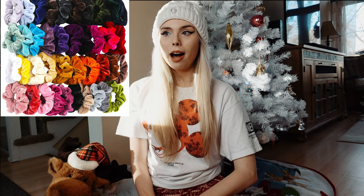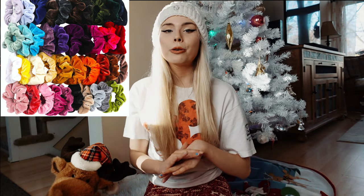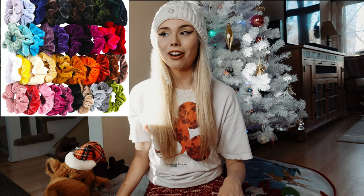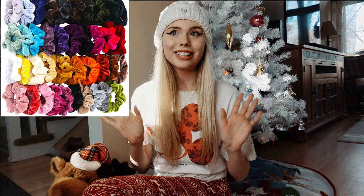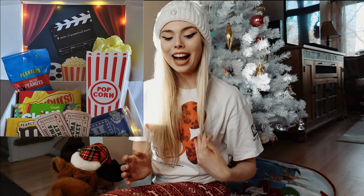Another thing on my list is hair accessories. I love scrunchies — they are literally everything. You can buy them in bulk on Amazon in all different colors. I also love hair clips; there are these super cute butterfly hair clips that I love so much.